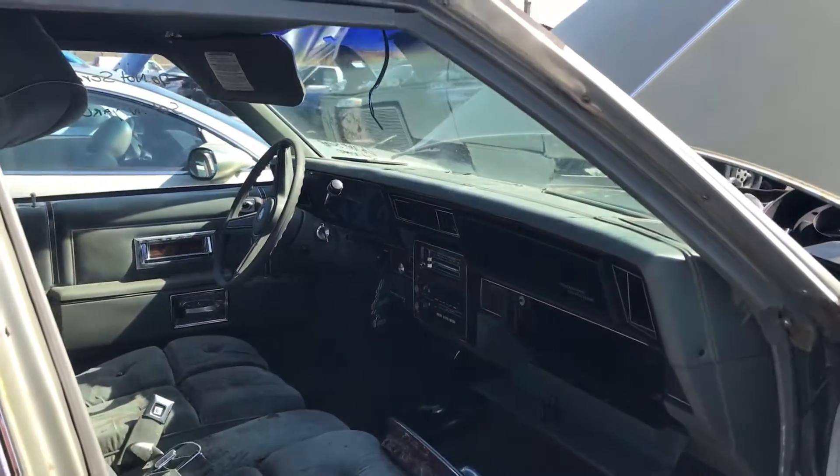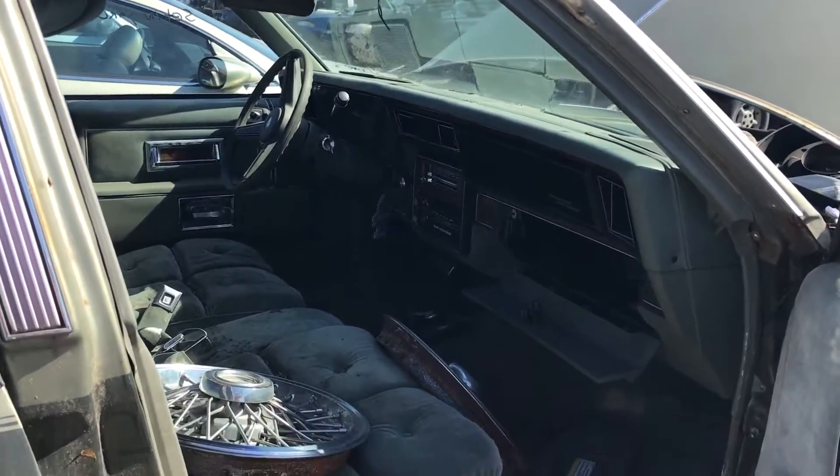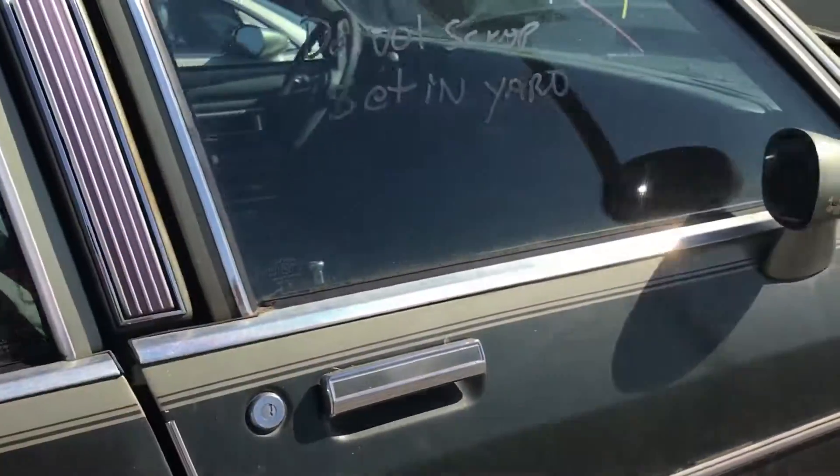Cracked dash, of course, like every one of these. But nice — it's in awesome shape.